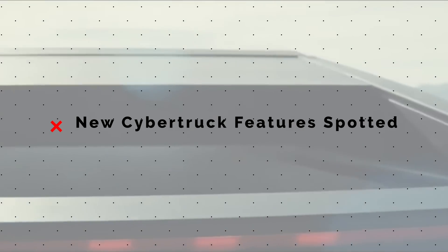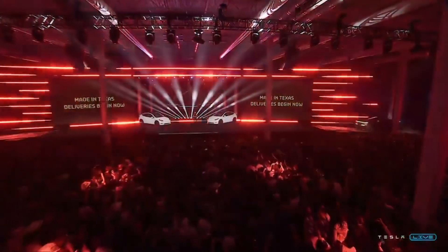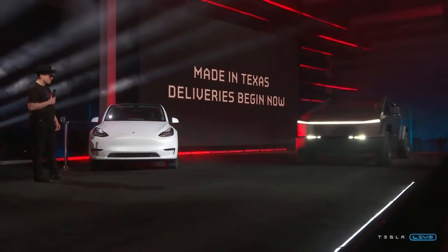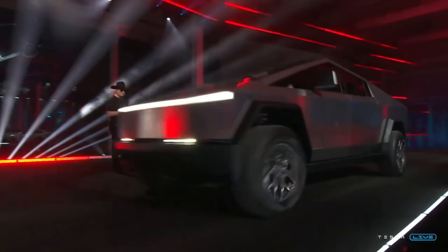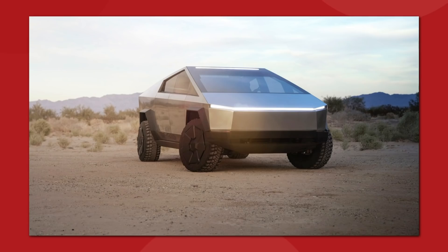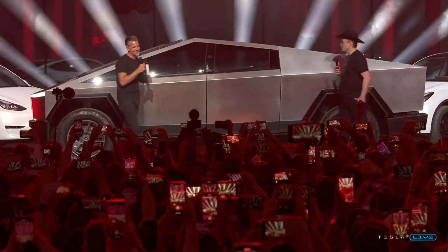Tesla's recent Cyber Rodeo event at their Austin Gigafactory has finally provided us with the opportunity for some clear and close-up photos of the new Cybertruck prototype. This is a recent alpha build of the truck that's still in pre-production, but it is updated with new features that were not included in the original 2019 prototype. This is like a halfway point for Cybertruck development.